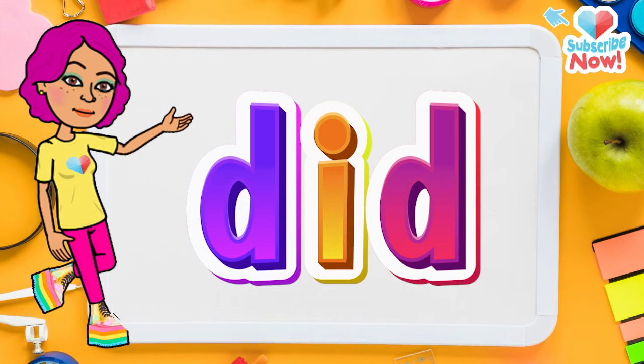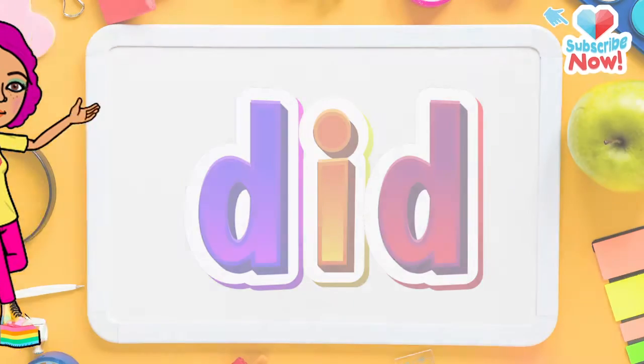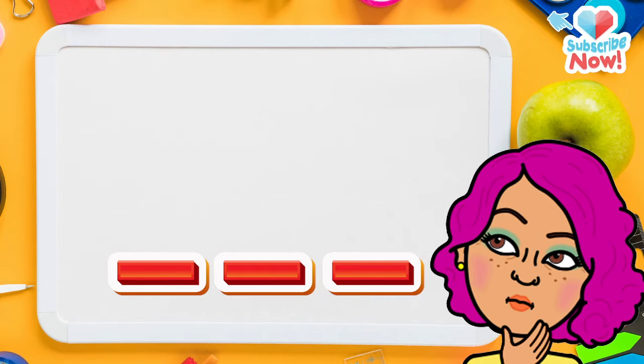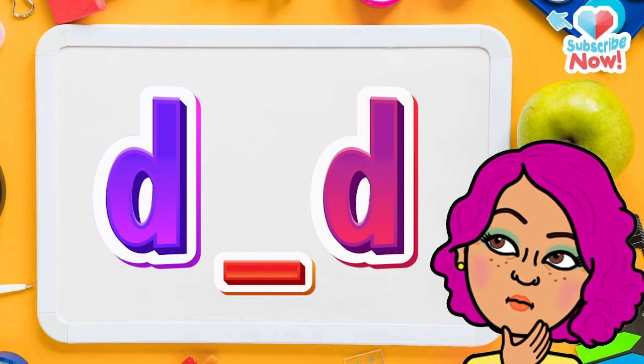Now let's learn the word "did." First let's spell it: D-I-D. Did. Do you remember the first letter? D. That's correct. Do you remember the last letter? Yep, it's D again. Now here's a challenge — do you remember the middle letter?